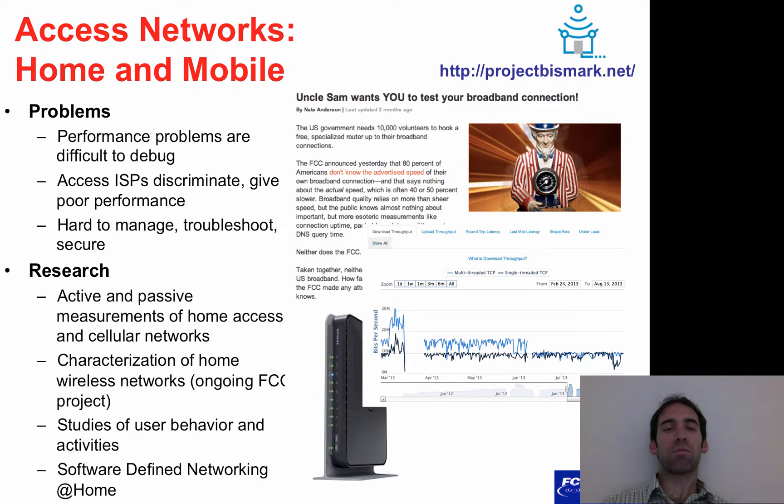In addition to the active and passive measurements that we're performing, we've also undertaken a project to characterize home wireless networks as part of an ongoing study with the Federal Communications Commission. We're also looking at how to use network traffic as a signal for human behavior and activities, such as whether a user is home or away, whether they're awake or asleep, and so forth.